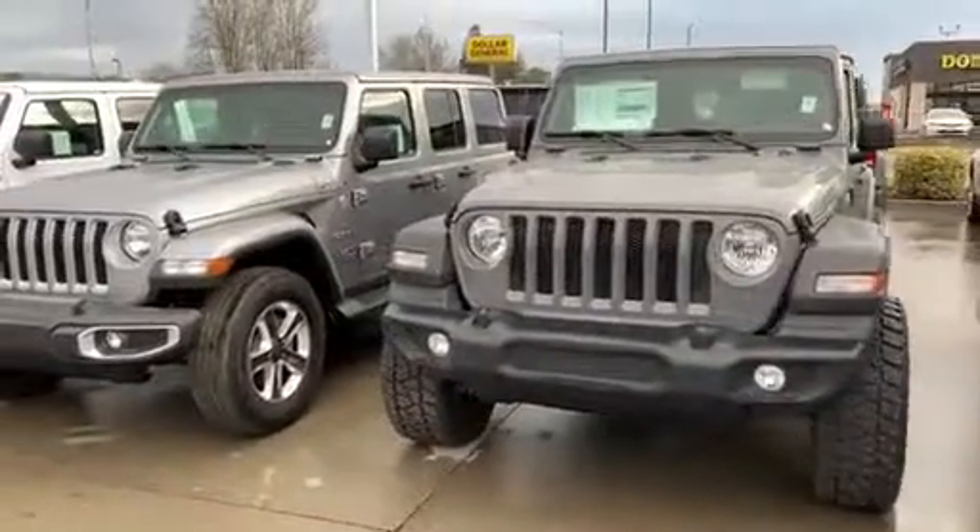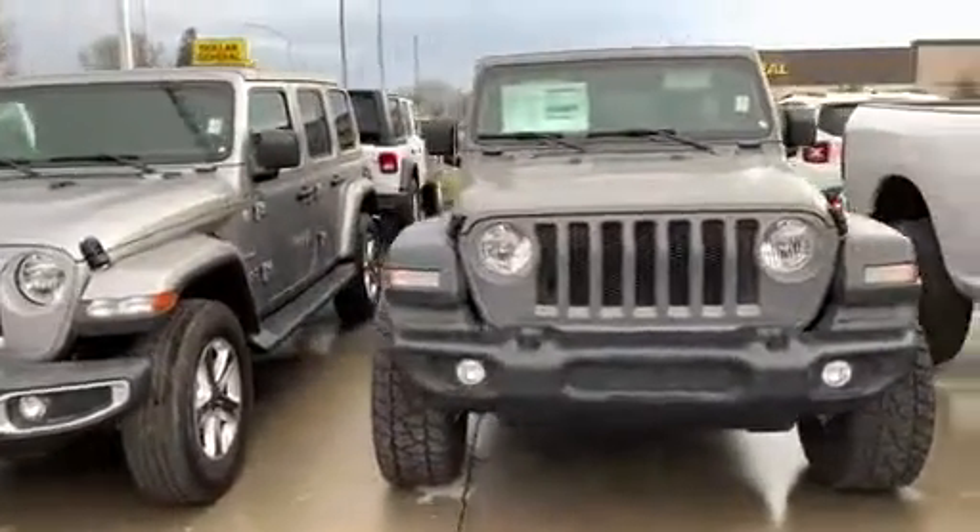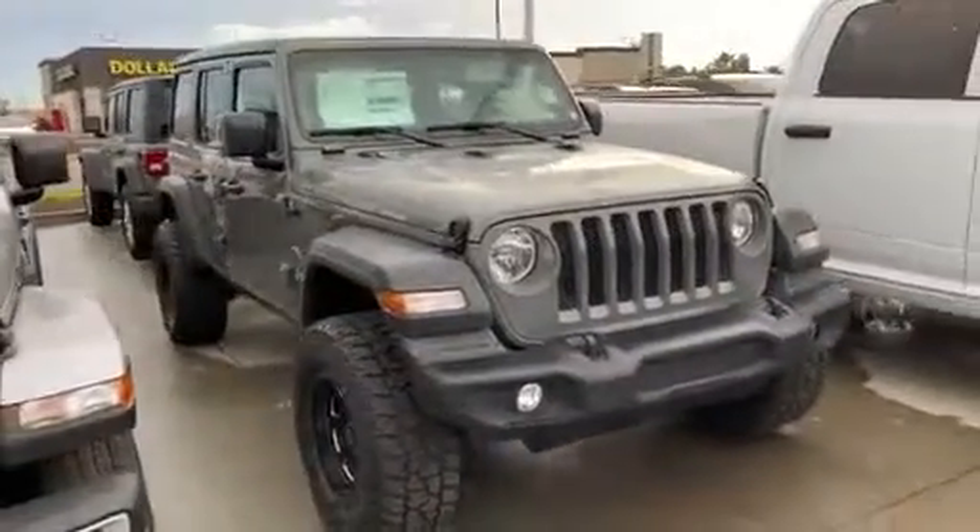Hi Michelle, it's Jim Hamby here at the Jeep dealership Gill Auto Group in Madeira, and this is the Wrangler that you found on Edmunds.com.